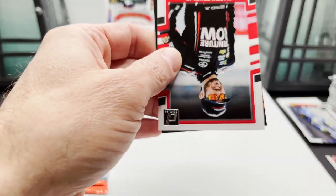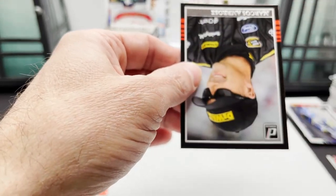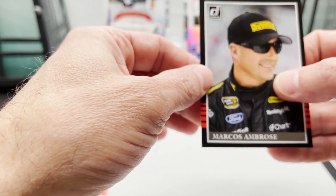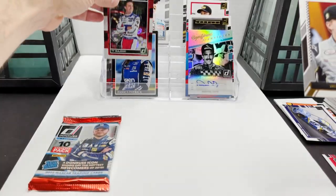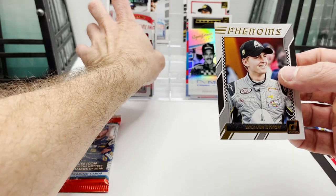Kyle Larson, Martin Truex Jr., Marcos Ambrose — it's a wonder this wasn't turned around. These aren't serial numbered or anything but they just seem very rare.